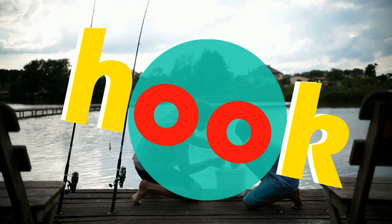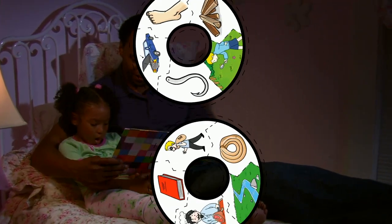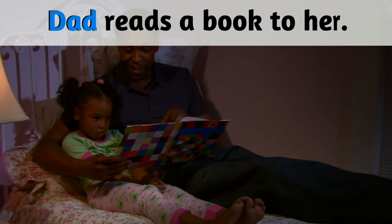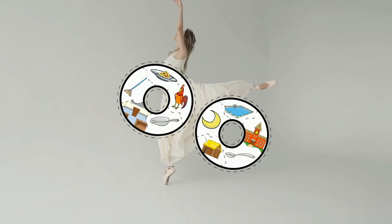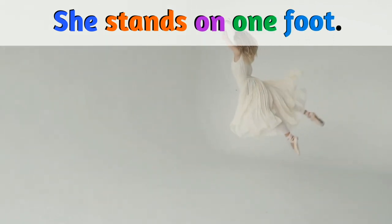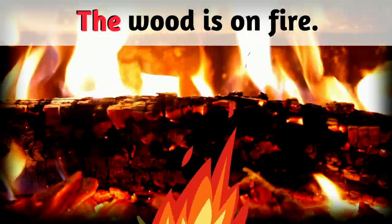Hook. He baited the hook. Book. Dad reads a book to her. Foot. She stands on one foot. Wood. The wood is on fire.